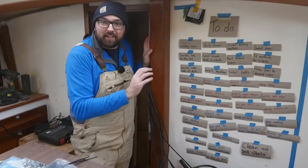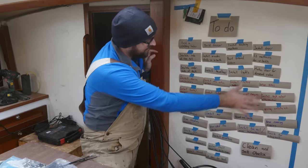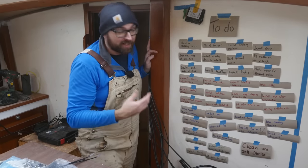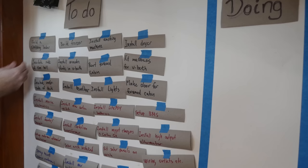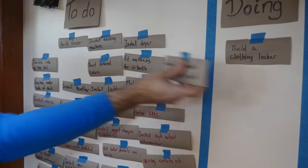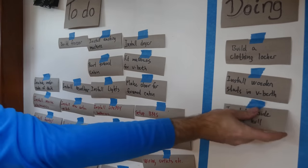My fiancée Eva and I want to start cruising full-time in about six months, and these are all the tasks that need to be completed before the boat is ready. This week I'm going to get started on building a clothing locker in the forward cabin, installing wooden slats in the v-berth, and insulating the hull in the v-berth.